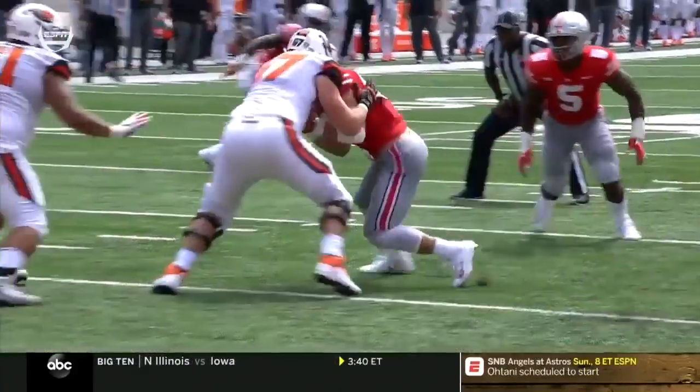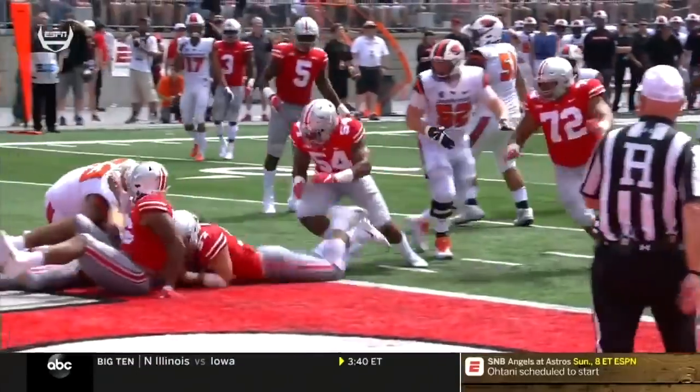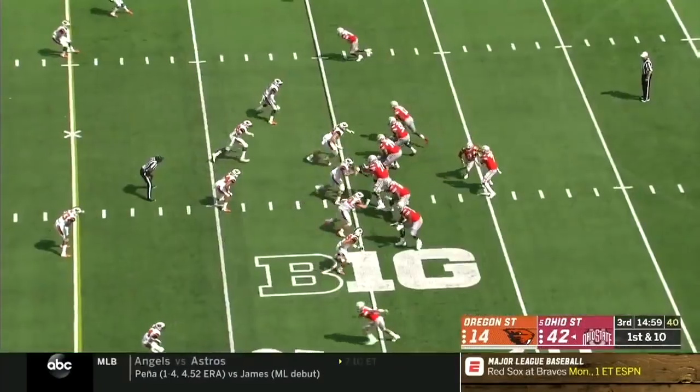Just collapses here. There's just nothing you can do as a quarterback. Look at Bosa — engage, swim, and stay in the second half. Just have to figure out any way possible to slow those guys down.